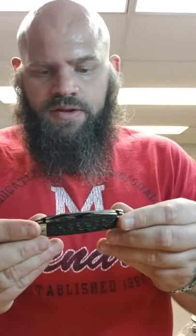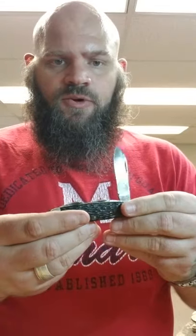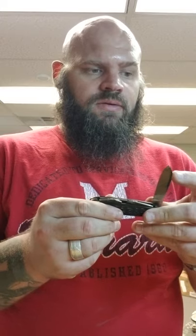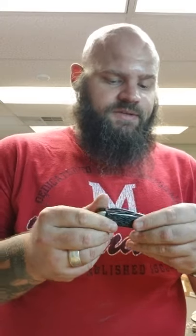It's kind of a generic Delrin handle PAL. This PAL is probably from the 40s or 50s. It's got a really full blade — it's not in bad shape. It's probably worth 20 bucks.